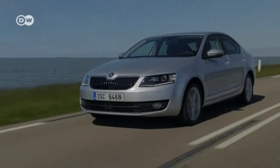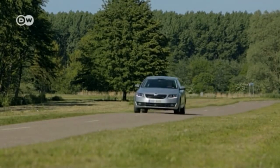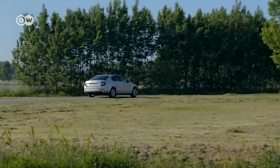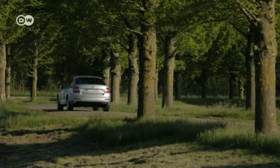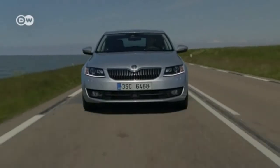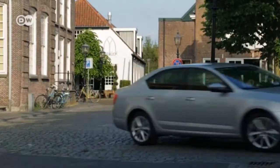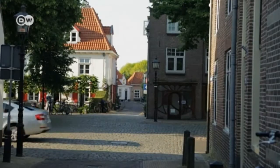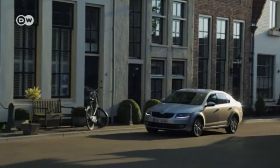Skoda is expanding its line of natural gas-powered vehicles. The Octavia Sedan and Octavia Station Wagon have followed the Citigo GTEC in getting compressed natural gas-powered engines. Both are equipped with a 1.4 hybrid TSI turbo engine producing 81 kilowatts and can run on either gasoline or natural gas. When running on CNG, both models emit only 97 grams of CO₂ per kilometer, and with both fuel tanks the Octavias have a range of 1,330 kilometers.